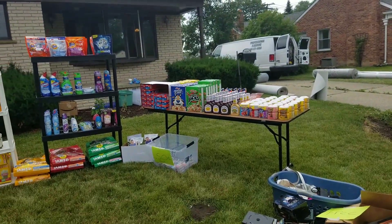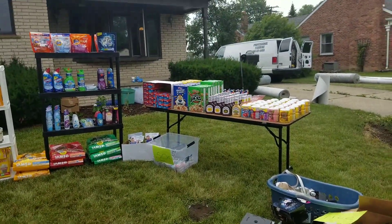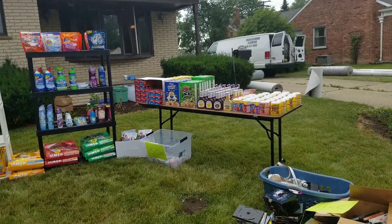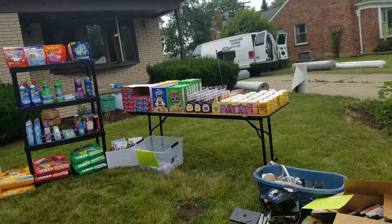Hey YouTubers, welcome back to my channel, Keep On It with Angela. So today I'm getting carpet put in, so we had to take everything out of our house. I actually set up my entire stockpile room and my front lawn for a stockpile sale.